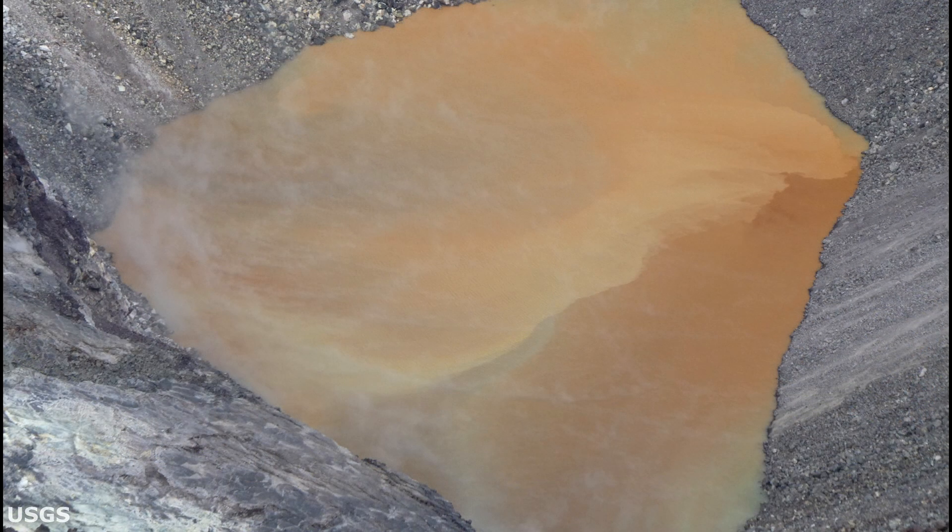Finally, USGS reports as of May 3rd, the depth of the crater water continues to rise and is approximately 115 feet or 35 meters deep.